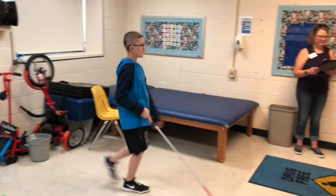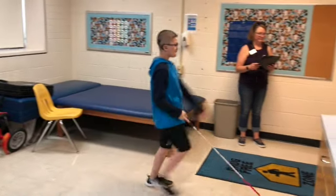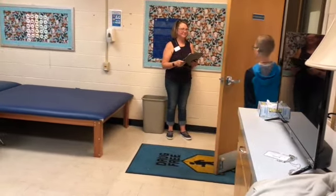A student walks toward a door sweeping his cane. An adult stands by the wall and waves at him as the student independently opens the door and walks through on his own.